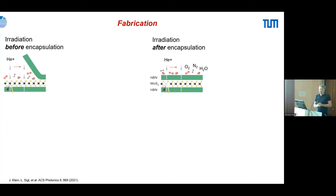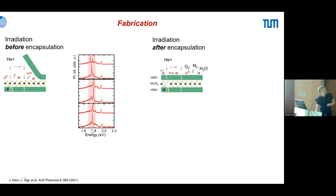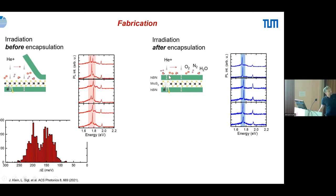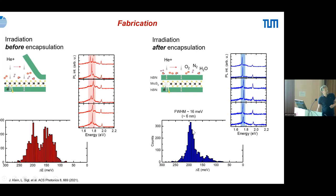Regarding clean room processing: you can irradiate either before or after encapsulation. After encapsulation, oxygen, nitrogen, and water are excluded — important because water has a strong electrical affinity that perturbs single orbitals. The unencapsulated samples show a doublet feature around 1.75 eV, while encapsulated samples show a much cleaner, single distribution.